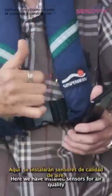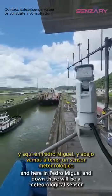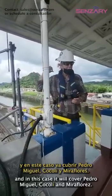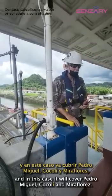There will be an air quality sensor, CO2, and here in Pedro Miguel there will be a meteorological sensor. In this case, it will cover Pedro Miguel, CO2, and what is called the meteorological sensor.